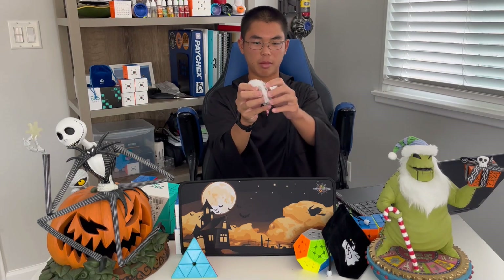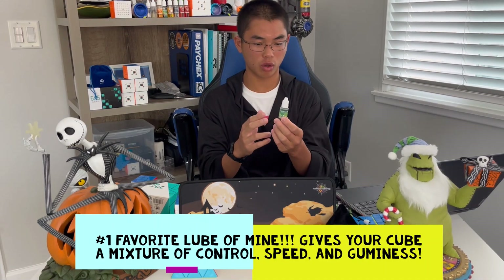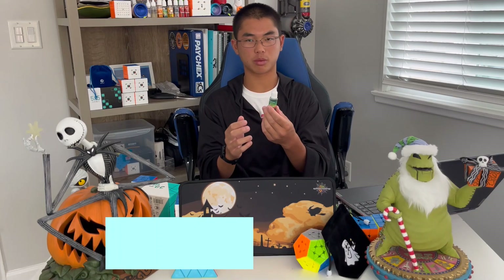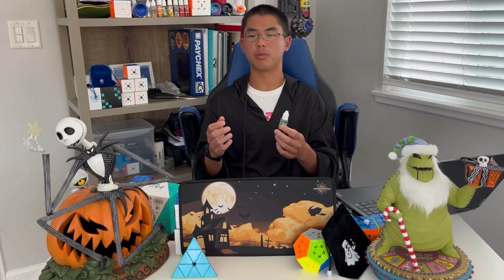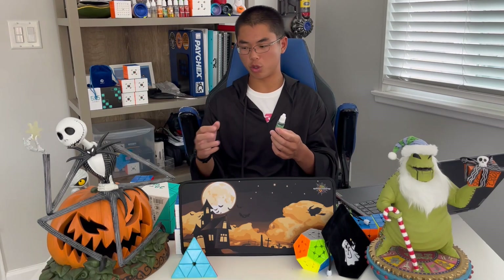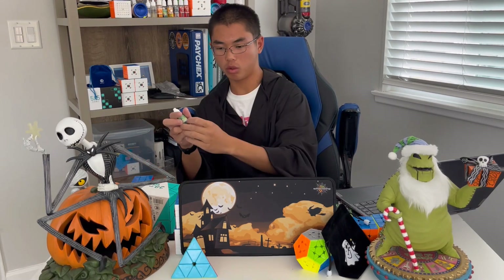We've got the Martian Lube. There's nothing special about it design-wise, but it's always an amazing lube to use. It's very controllable, fast — it's like every single possible thing you want to put in your speed cube, because it just makes it so fast and so smooth. Something that I really like.